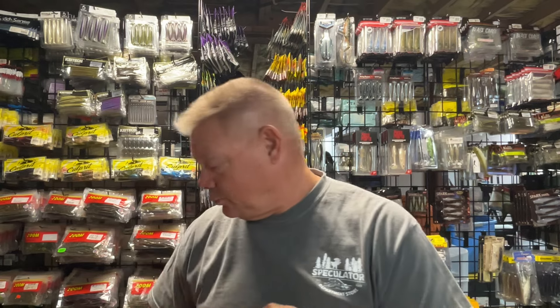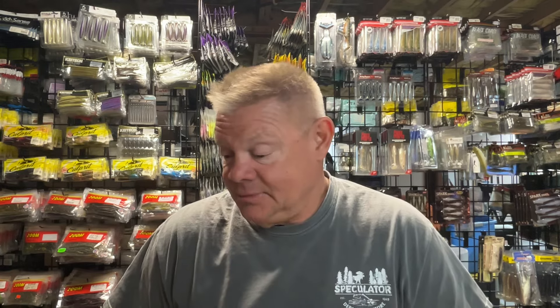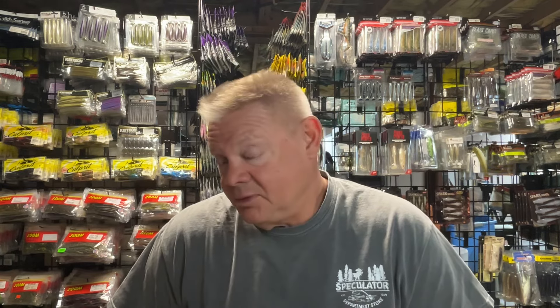So as far as spinning setups go: a Ned setup with a Ned worm, a craw bait of some type — Kytec, Little Spider, Hyper Spider — and a finesse swimbait. I will definitely have those tied on. When the water's colder, maybe the fish are a little more sluggish. I want to start with that spinning stuff and just see the mood of the fish.